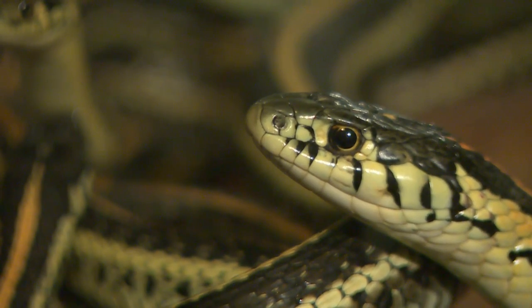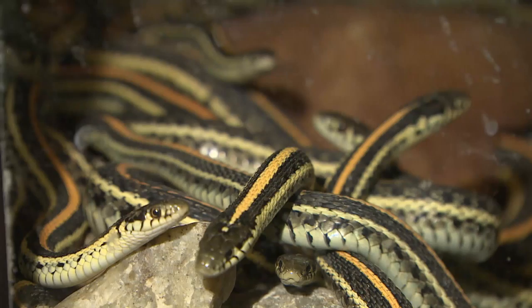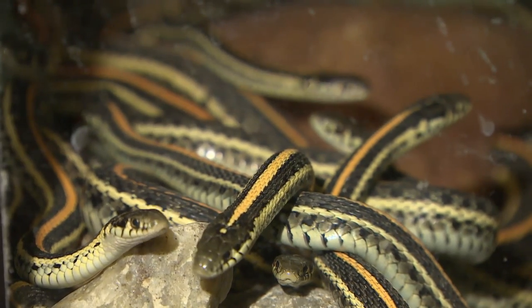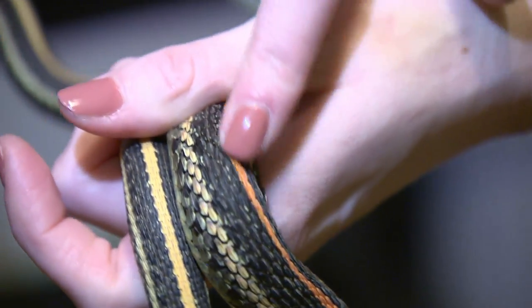In this case, that's exactly what these garter snakes did at that house. Now Lawrence has 102 new mouths to feed and take care of, possibly for the winter, unless she can clear them for release in the wild before they start hibernation.